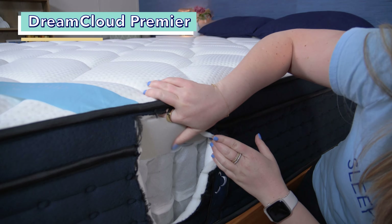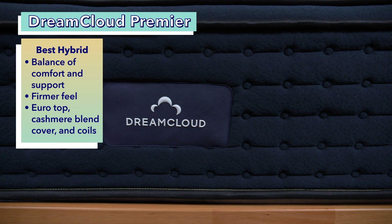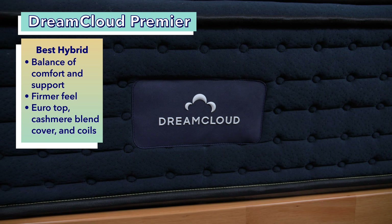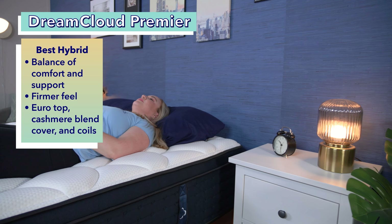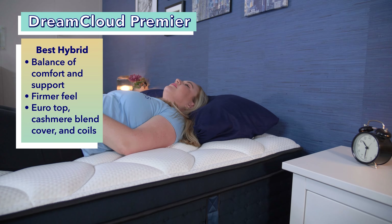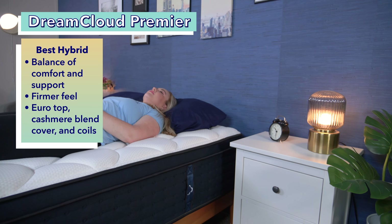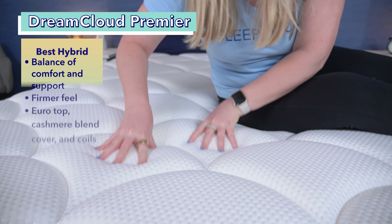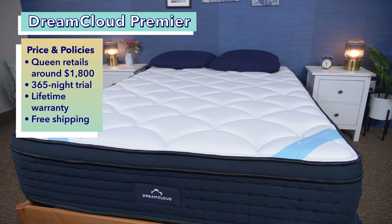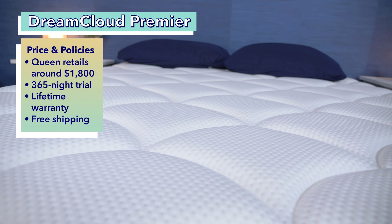Moving right along to the best hybrid mattress for back sleepers, the DreamCloud Premier. Hybrid mattresses provide the ideal balance of comfort and support, and the DreamCloud Premier is no exception. We think this firmer mattress should appeal to back sleepers of all body types, whether you're under 130 pounds, over 250 pounds, or somewhere in between. It features a Euro top, cashmere blend cover, foams, and coils. A queen-size DreamCloud Premier costs about $1,800, with a 365-night trial, lifetime warranty, and free shipping.